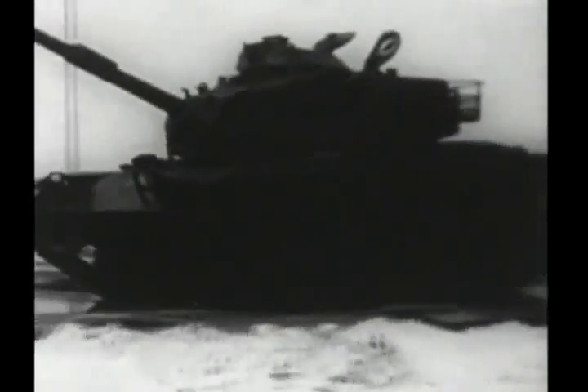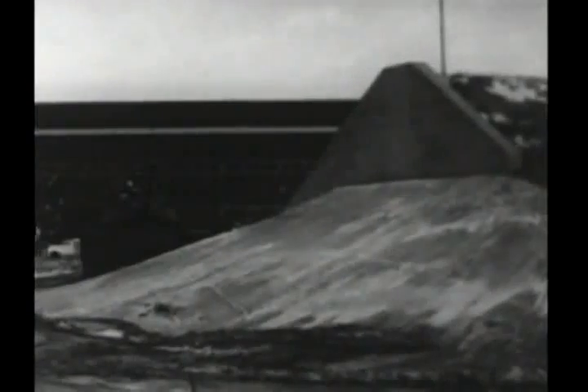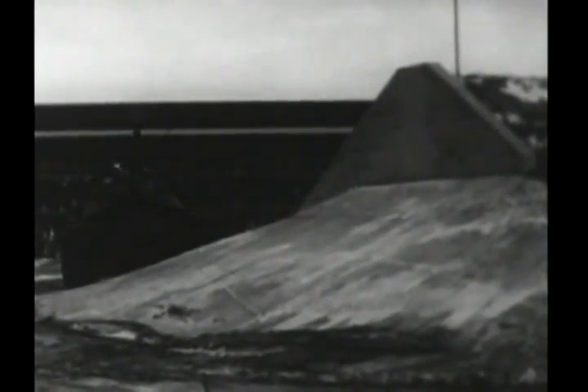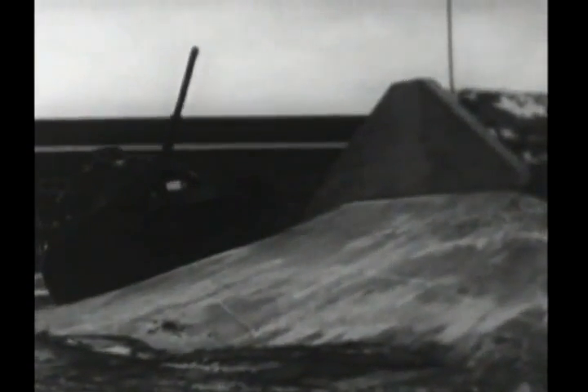The tank climbs a 60 percent slope and stops. It is run for two minutes, turned off for two minutes, and then must start again within one minute. A similar test on a 36 percent slope makes sure that fuel will continue to feed the engine in extreme positions.